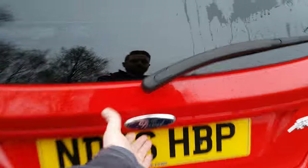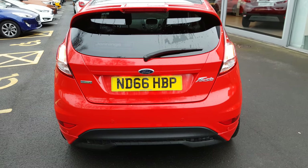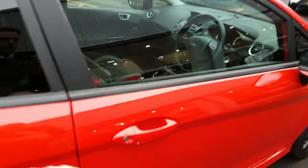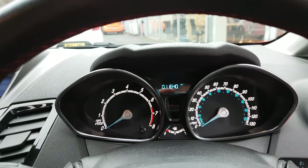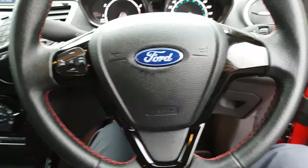Boot space is great, so it's still a practical car. You've also got rear parking sensors on these as well. Moving into the driver's seat — nice low mileage on this one.